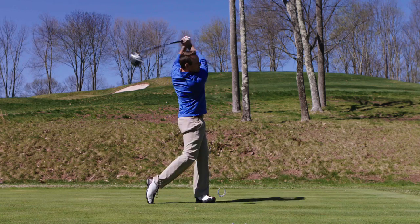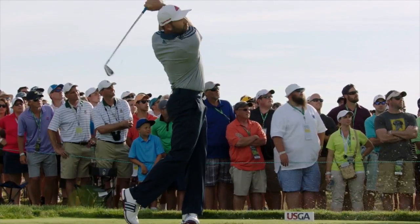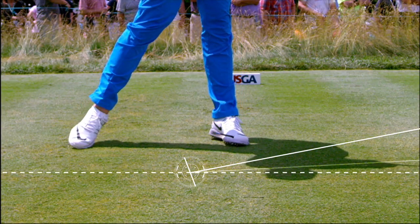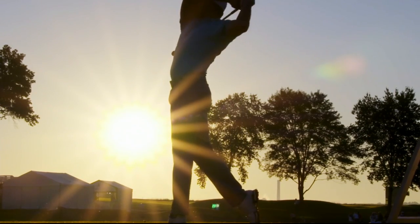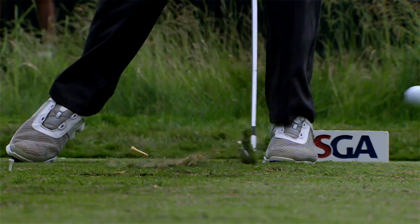Research shows that a big key to maximizing distance off the tee is when you strike the ball. Hitting up on the golf ball allows the ball to get into the air quicker — you're maximizing the effectiveness of your lift and drag. Knowing the science behind your swing, as well as a lot of practice, will improve your game.